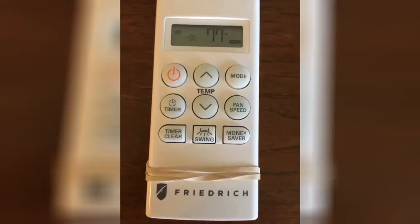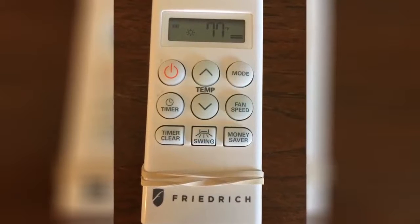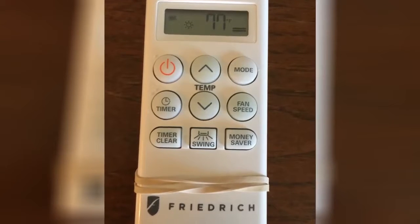The heat pump works better than most central heat pumps, producing notable heat well into the 20s. Two years now and the unit is going strong, no issues so far. I am happy with both the performance and the durability of this unit — would buy again.